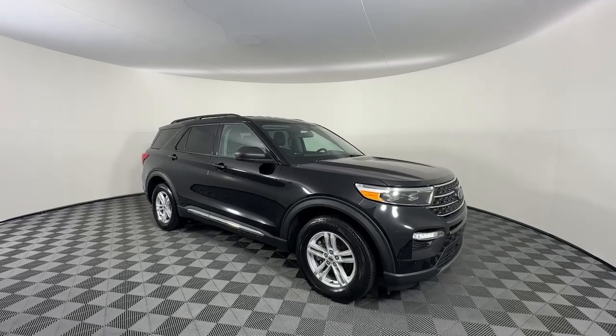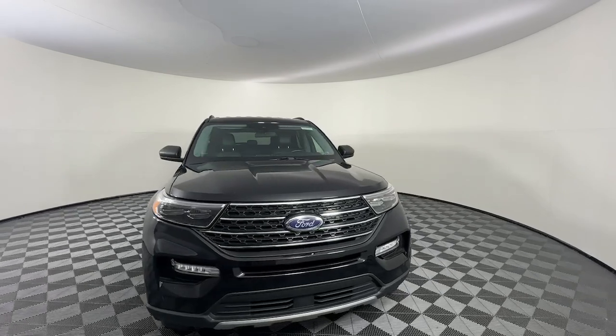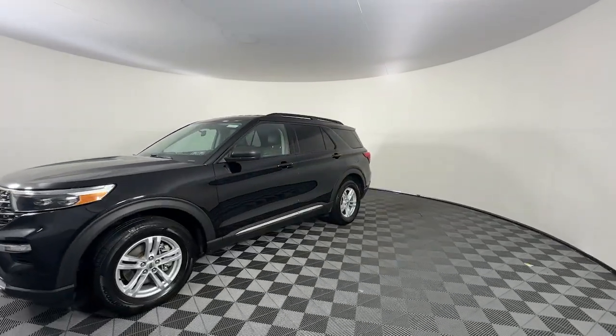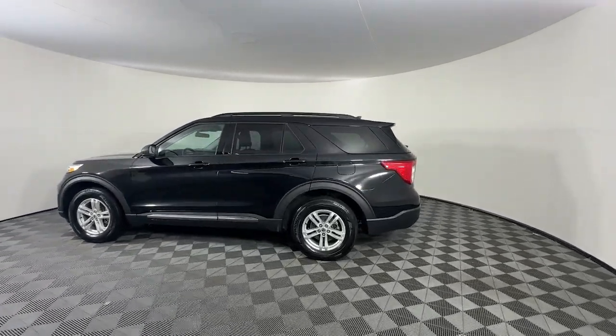You just found the 2023 Ford Explorer. With less than 40,000 miles on the odometer, this vehicle stands out from the rest. Here's an Explorer that brings an uncompromising spirit to all your adventures.